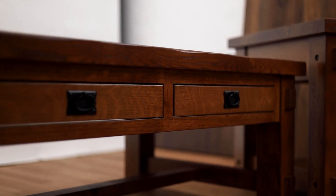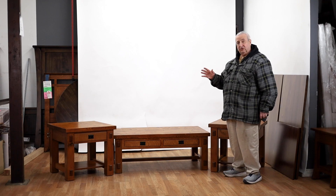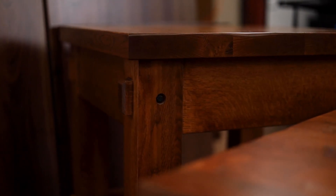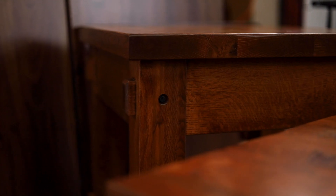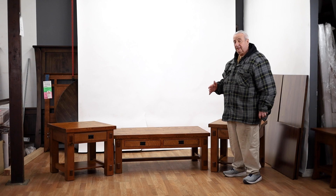They have beautiful heavy tenons and exposed bolts on the side. We can build anything that you want. If you visit our website at www.barnfurnituremart.com, you'll be able to see thousands of things that we build.